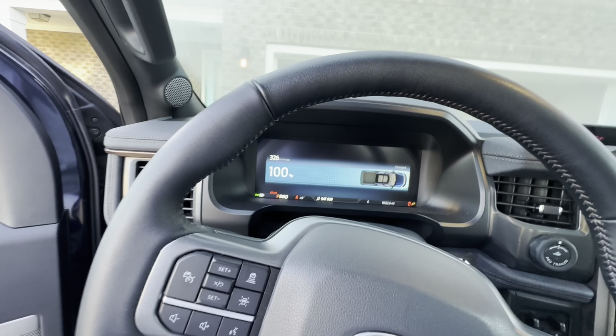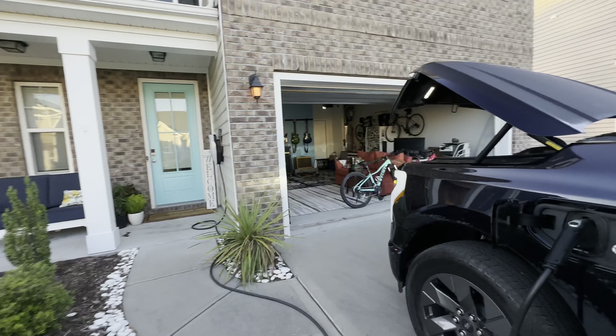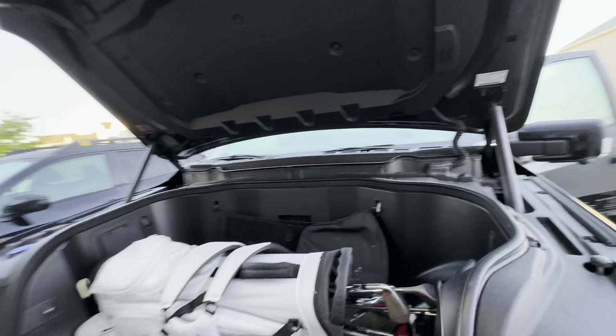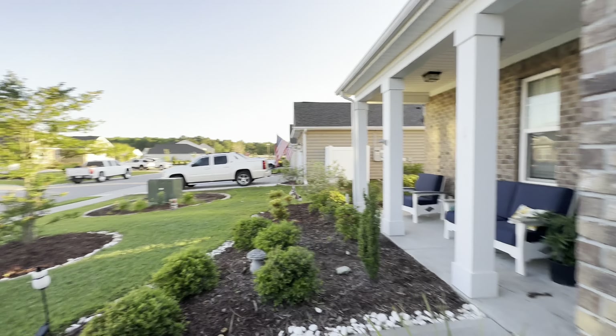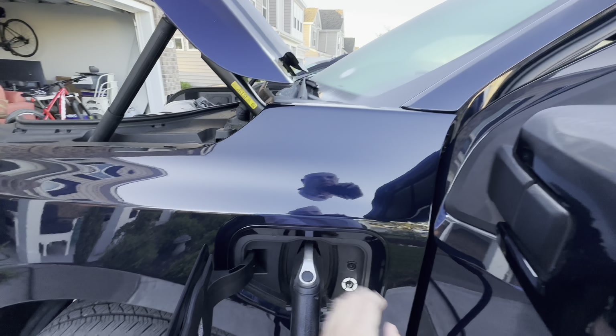So, will we make it? Now we'll get there, and halfway back in Florence there's an Electrify America station. So if I think we're not going to make it, we'll just stop at Electrify America for a few minutes and plug in.